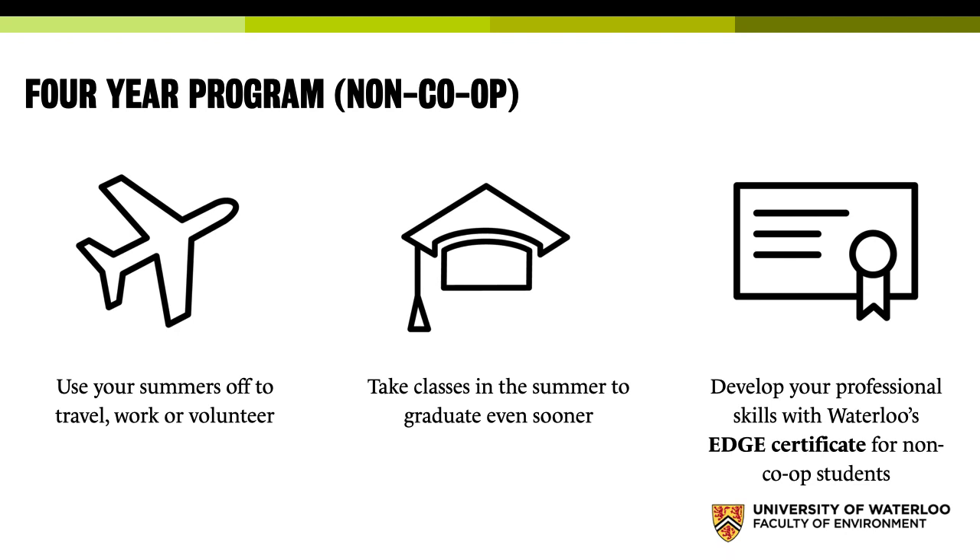Of course there is the non-co-op program as well. The big advantage of Waterloo Geography is that we let students switch in and out of co-op until the end of their second year. So if you applied for non-co-op and you're thinking you should have been in co-op, as long as your grades are fine, we allow that. Similarly, if you start in co-op and then realize you know exactly what you want to do and just want to get there, we'll let you switch out and do the non-co-op degree. We have an incredibly flexible program.